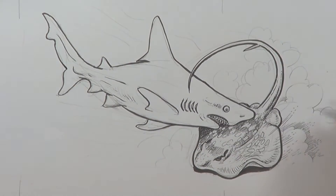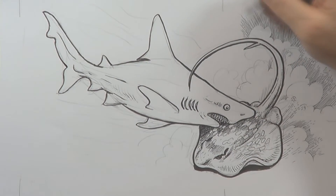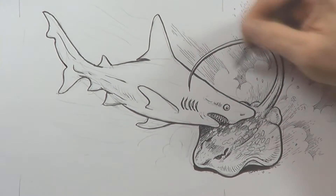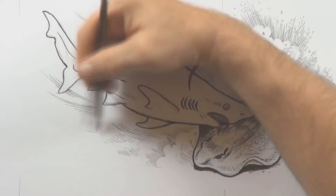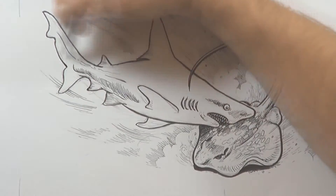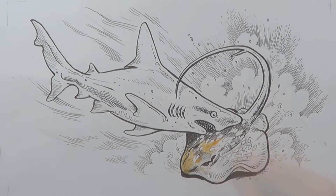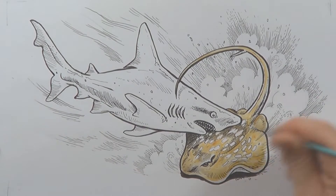This ray has those brilliant blue spots on it, which is a warning for other sea creatures not to try and eat it. It is armed with a barbed sting on its tail, which it can use like a scorpion. So if and when sharks do attack the ray, it is not such an easy meal.